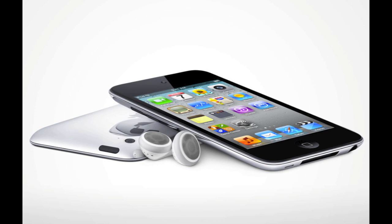And as Steve Jobs said, it's the most popular portable gaming system out there, now surpassing the sales of Nintendo and Sony. The camera shoots up to 720p HD with 30 frames per second, just like the iPhone 4, so that's very similar.